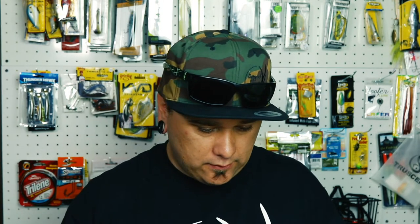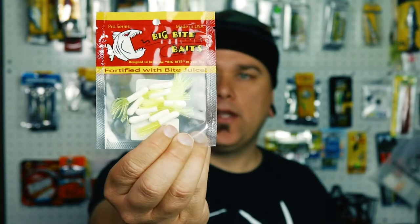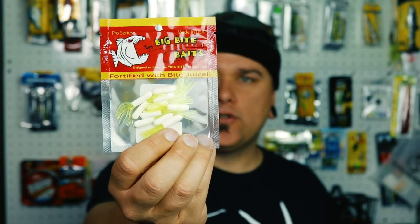We got some nice little Big Bite Baits. These would be good for crappie or panfish or something like that — nice white with a chartreuse tail.